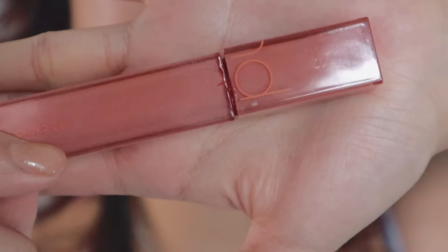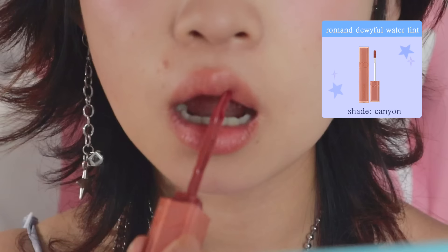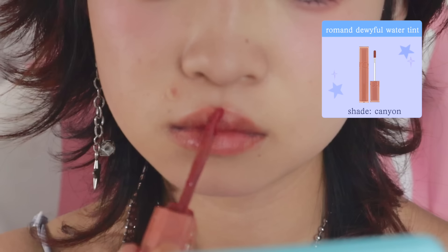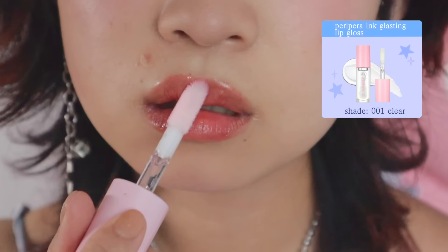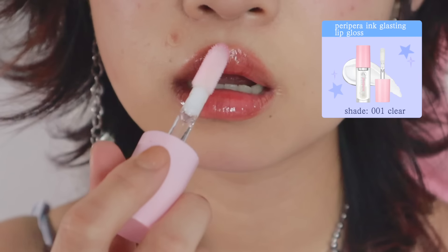My lips get dried out very easily so I always use a water tint. Romand literally makes the most delicious lip tints and they also smell very good. My favorite shade right now is Canyon and it's just so beautiful. Then I like to put on some clear lip gloss towards the center of my top lip and the sides of my bottom lip, because this really helps to make them look extra plump and juicy.